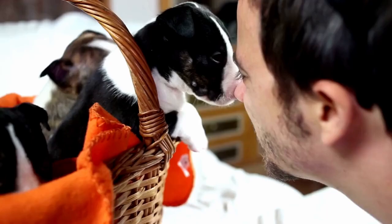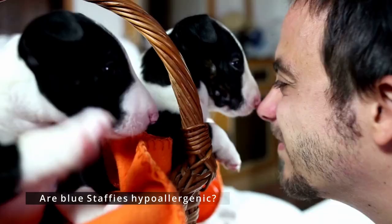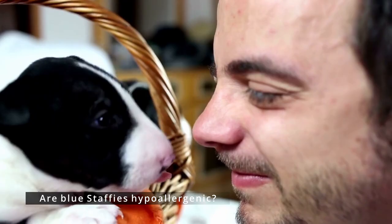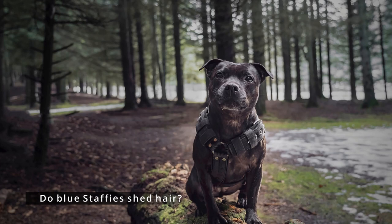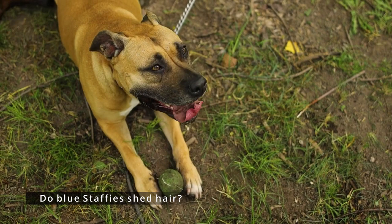Are Blue Staffies hypoallergenic? No dog can be hypoallergenic because allergies spring from proteins in the dog's saliva and urine. Every time dogs lick themselves, they leave saliva on their fur; once the saliva dries, it gets shaken off into the air, and any allergy sufferer will eventually breathe in the allergens. Do Blue Staffies shed hair? Blue Staffies shed hair the same as any other colored Staffie. Staffies are described as moderate shedders, but in reality they do quite a bit. Brushing your Staffie every morning before you vacuum is a good idea.